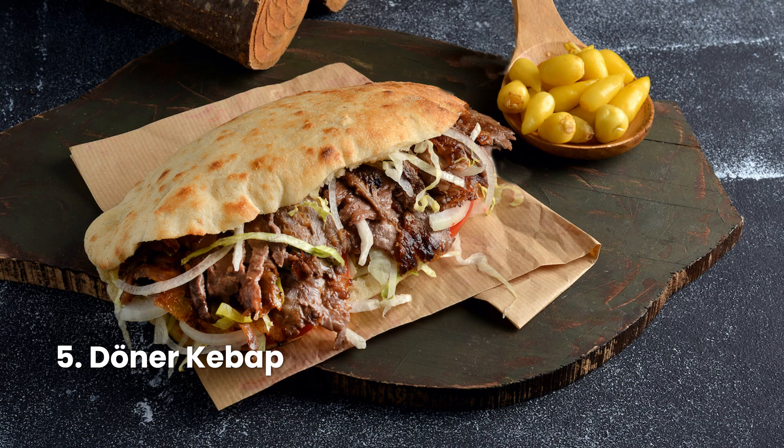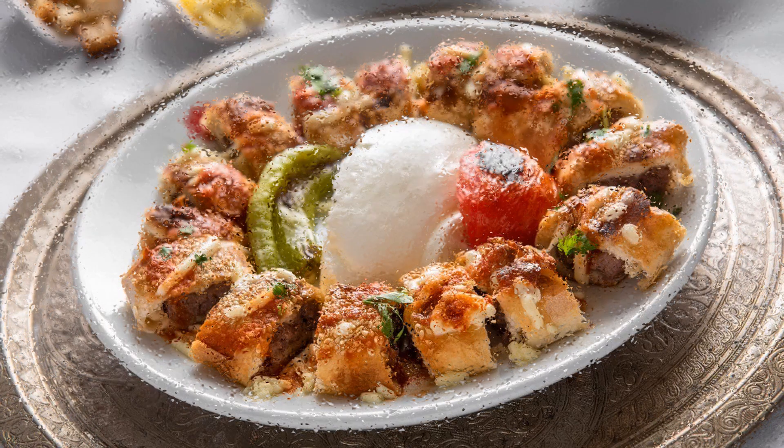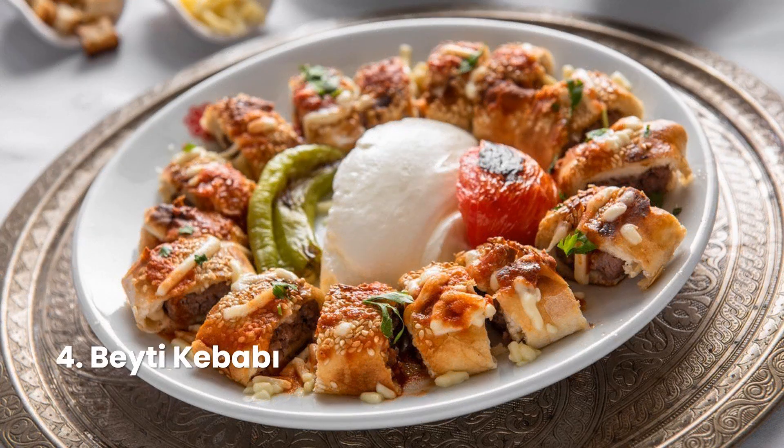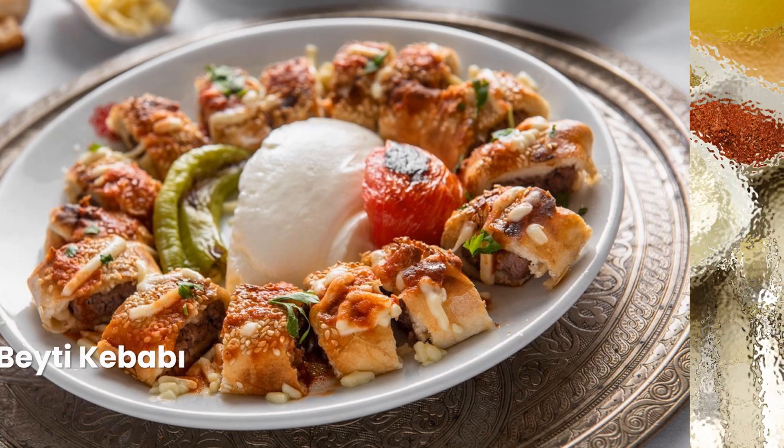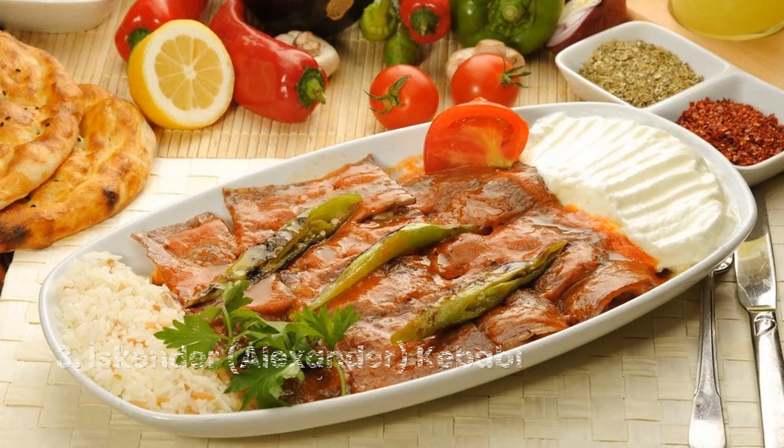There are two common ways to cook the marinated meat. First, skewering: the meat is threaded onto long sticks or metal skewers. Often, between the meat pieces, you'll find chunks of vegetables like bell peppers, tomatoes, or onions. This skewered meat is then grilled over an open flame until it's perfectly cooked.